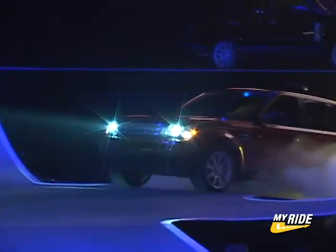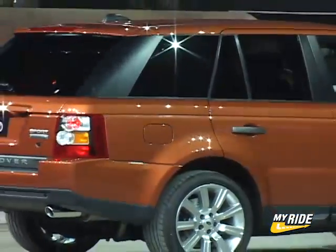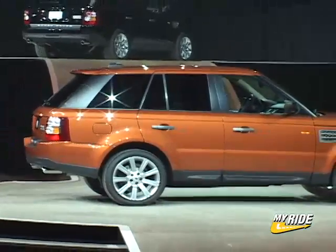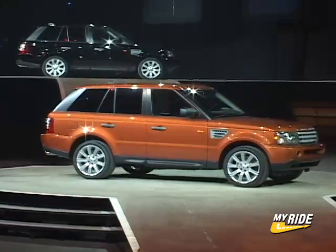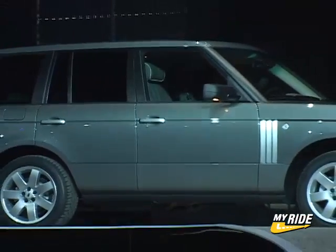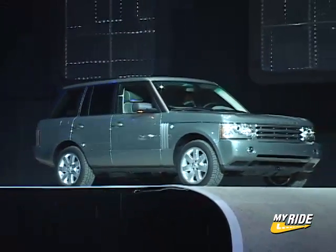Ford's Premier Automotive Group was up next with impressive new models from Land Rover — especially the Range Rover Sport, which gives the company a high-performance, highly-capable SUV with a new aerodynamic design and athletic looks. Dealers have been taking orders since November, sight unseen. Yes, it's that good. And for 2006, there's a new full-size Range Rover, the first significant update to this luxury SUV in five years.